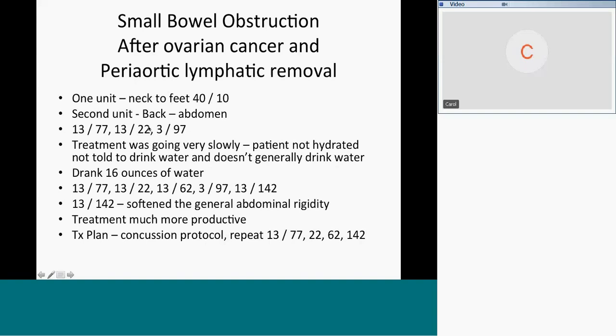We ran 13 and 77 for adhesions in the abdomen, 13 in the small bowel, 22, and then 3 and 97. Twenty to thirty minutes in, it was just not making much progress. At that point I asked the patient how much water she'd had to drink. She said almost none today — a cup of coffee and maybe one glass of water, and this was now seven o'clock at night. So she's generally dehydrated and the treatment was just like going through mud.